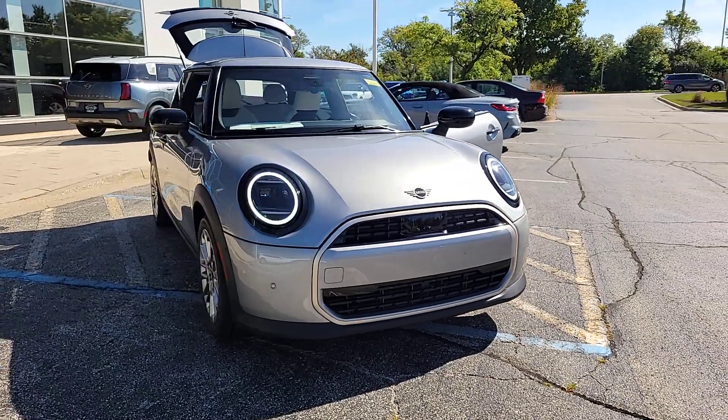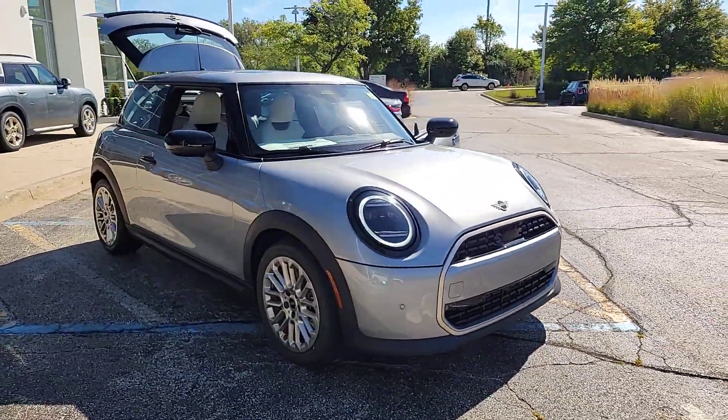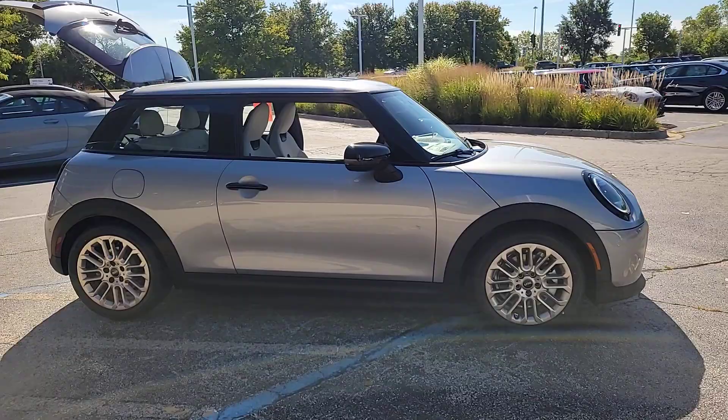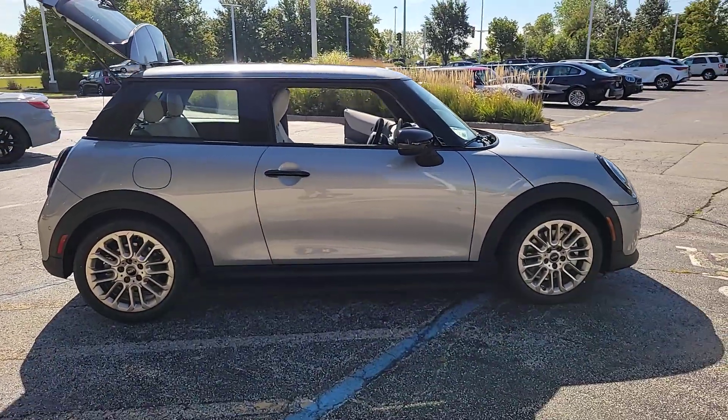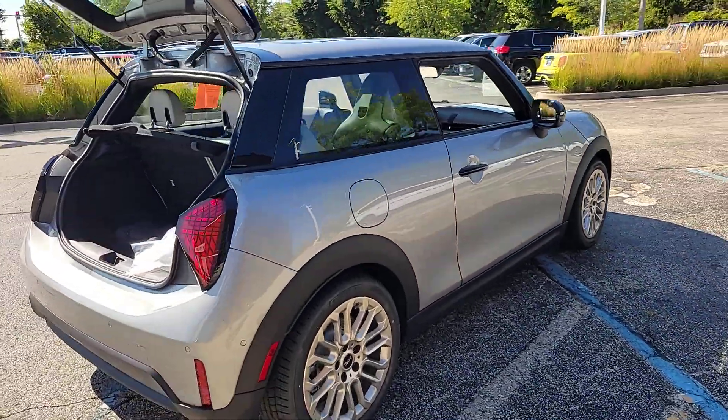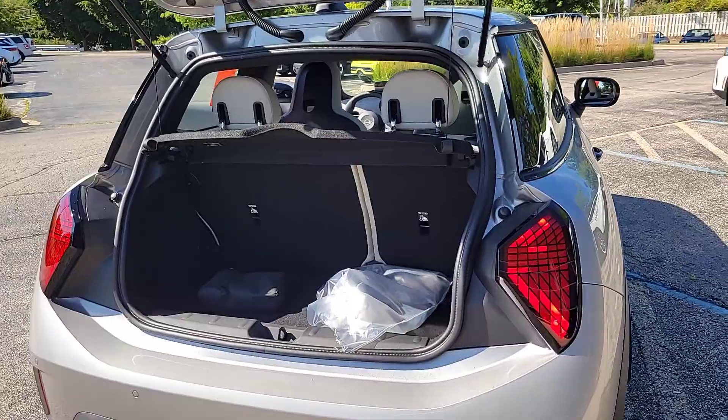Take a moment to check out the 2025 MINI Cooper. This iconic MINI Cooper delivers distinctive style and modern convenience. From its racing heritage looks to its fun-to-drive soul, you'll rediscover your love of driving as soon as you take the wheel.